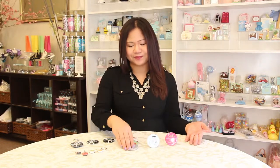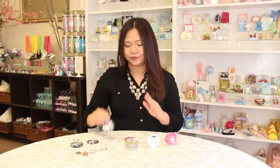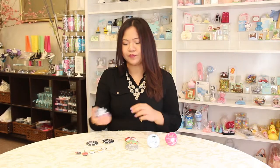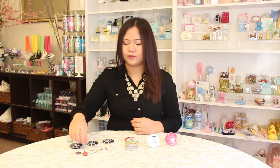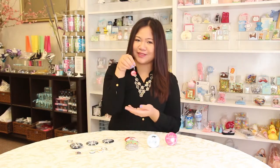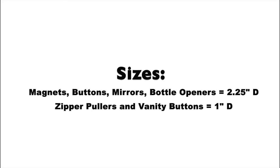If you're watching this video then you are one of the first to find out about our new item releases. Personalized buttons, magnet, compact mirror, bottle opener, and zipper pulls.